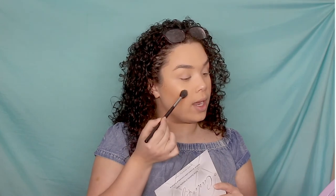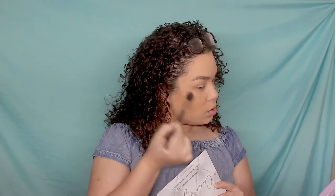After I set my face, I go in with highlighter. I take just a little bit on the very tip of my Morphe M501 brush and use it on the very high points of my cheekbones for that extra pop. Then I set it again with the setting spray sponge, and add just a little bit more highlighter to the tip of the brush to really get that glow.